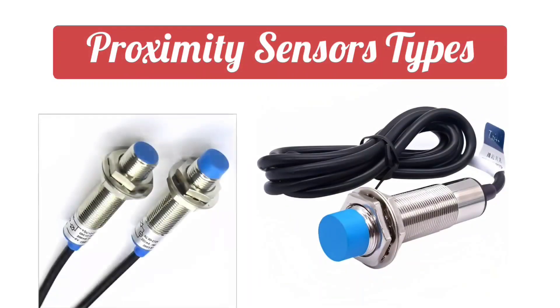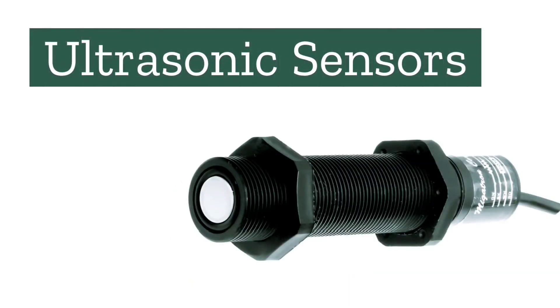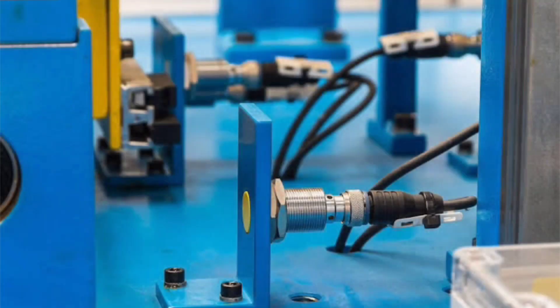There are many types of instrumentation proximity sensors, such as inductive sensor, capacitive sensor, ultrasonic sensor, and many more. These sensors interact with the material to detect its presence and condition. These sensors detect any object without contact.